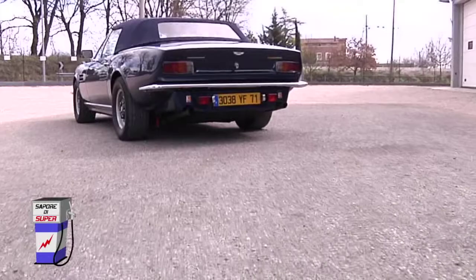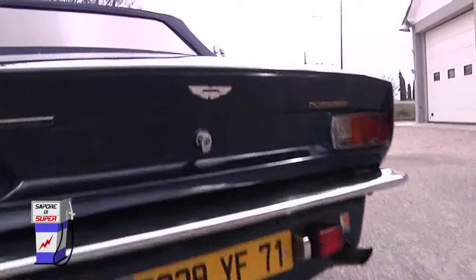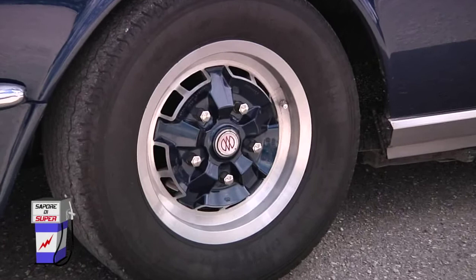Io quest'automobile fino a poco tempo fa l'avevo vista soltanto in fotografia e sinceramente vederla dal vero ho l'impressione che sia rispetto alla dimensione che uno si può immaginare guardando la foto 1,3 a 1, nel senso che anche i pneumatici sono quasi di un camion, è gigantesca quest'automobile. È tutto grande sicuramente, è grande nelle dimensioni, nelle ruote, nell'interno, nel motore — tutto è molto sovradimensionato.